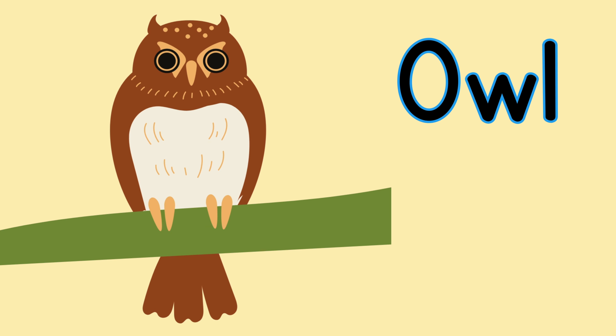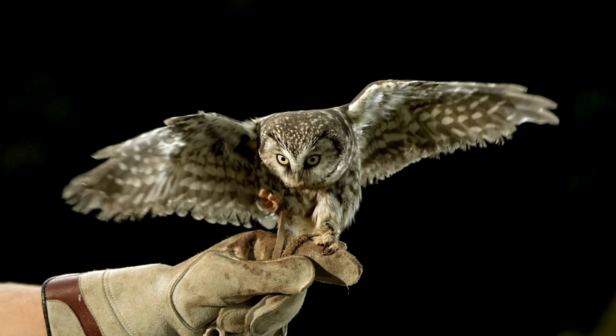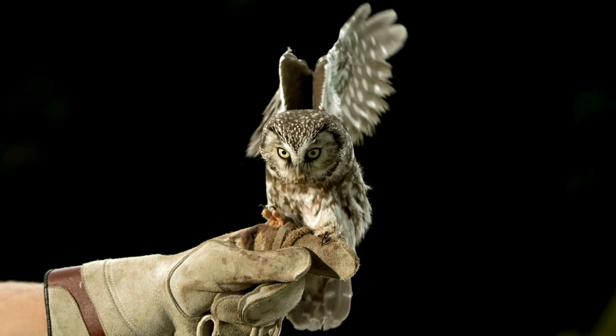For owl. Look at the owl flapping its wings.